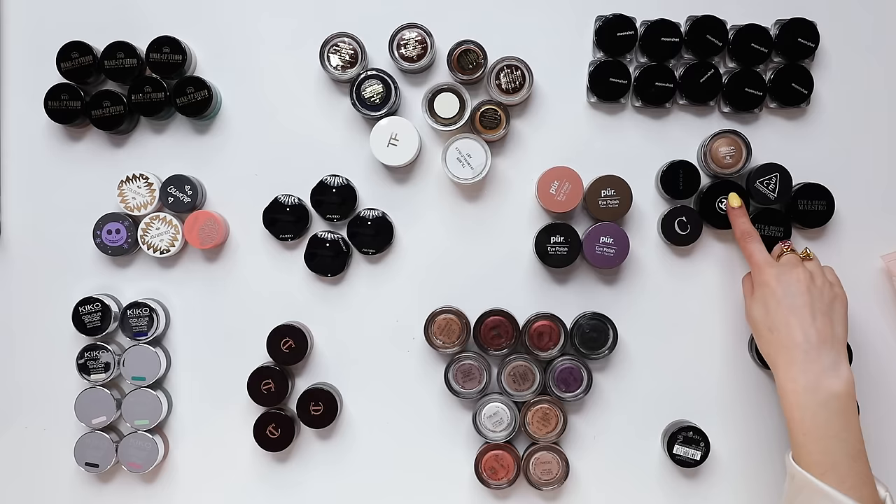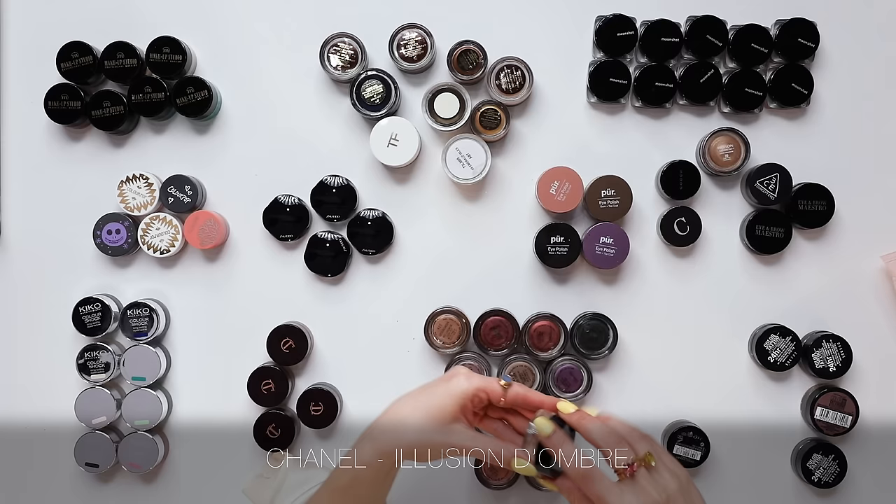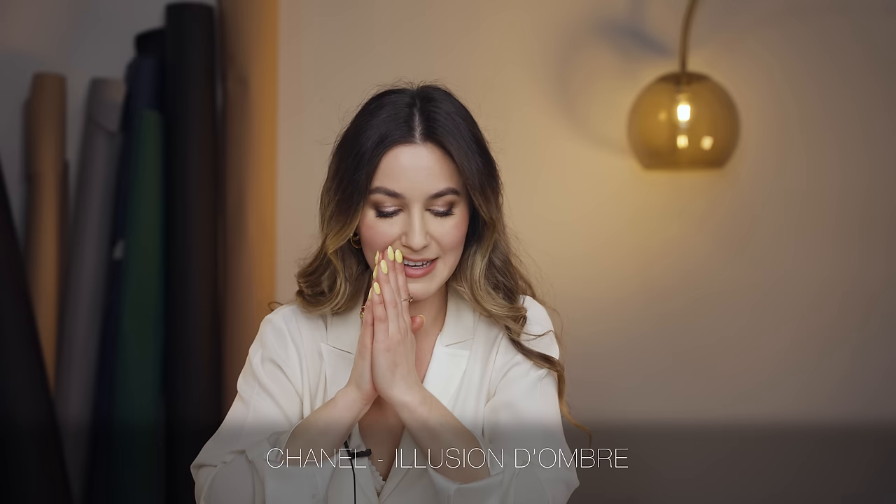I loved the Chanel Illusion d'Ombre — this formula is long gone, but it was a nostalgic moment. I also have a little bit here from Armani — some Armani cream eyeshadows that didn't blow my socks off. I think we're done with the pot cream eyeshadows.